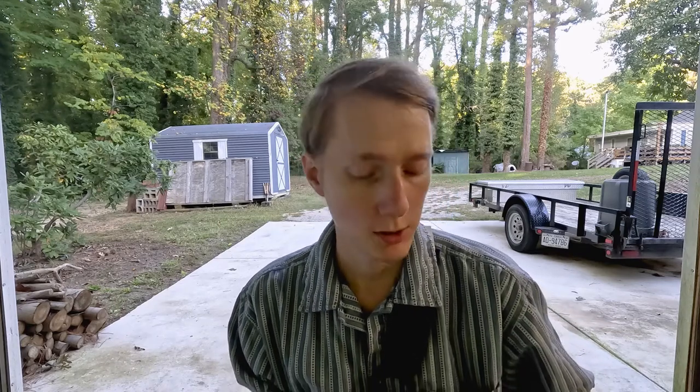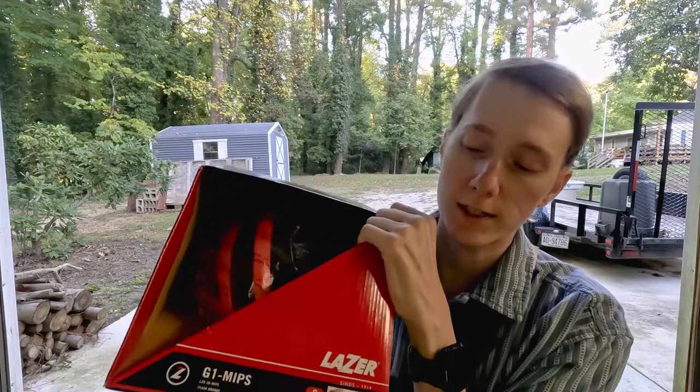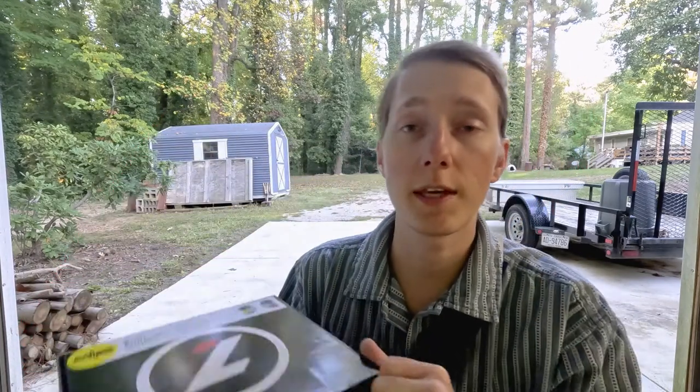I would definitely say the MIPS helped me in my wreck. I was going pretty fast down that gravel path, got in a rut, and at the end of the rut was a cone that took me down. But if you do crash, just remember Lazer helmets — they offer a program where if your helmet gets broken or cracked you get 50% off any of their other helmets.